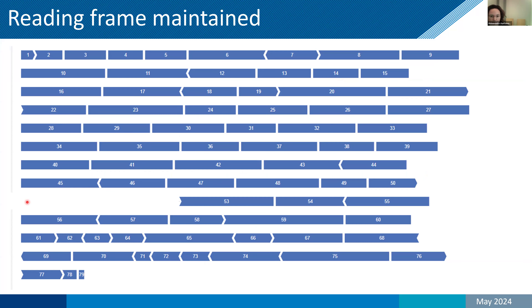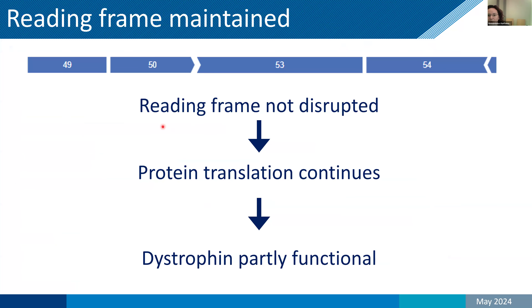Here we have another deletion where exons 51 and 52 are both missing — a larger deletion of two exons — but you can see exon 50 fits to 53. So the reading frame is not disrupted and protein translation can continue from start to end. This means dystrophin is partially functional, which is what we find in Becker patients. It's important to bear in mind that for most proteins this would not work — they need all their domains. Dystrophin has a lot of repeat domains in the center, and the two crucial domains are at the beginning and end. If these are present, the protein will be partially functional.